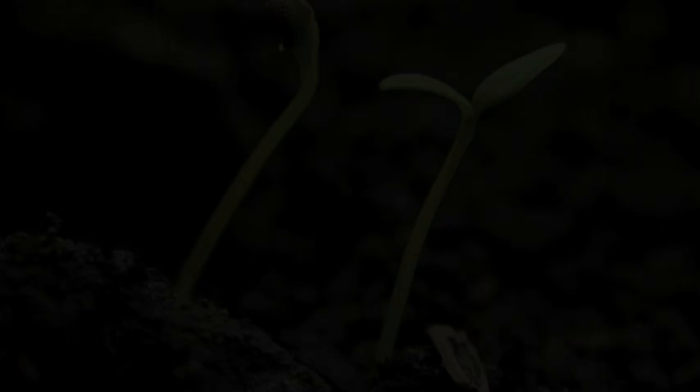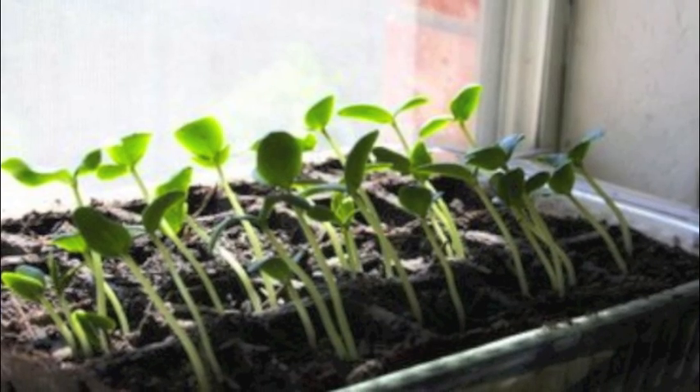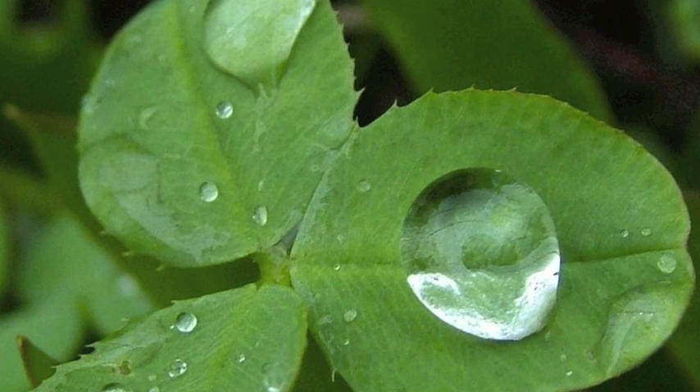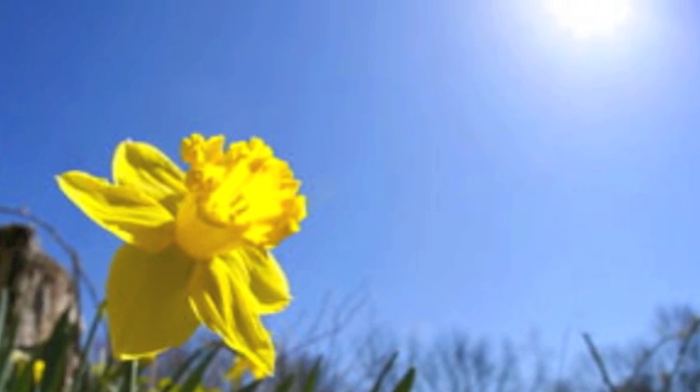Leaves soon begin to form on the plant, at which point the plant can make its own food. This baby plant is called a seedling. Seedlings need the right amount of rain and sunshine to grow and become big plants.